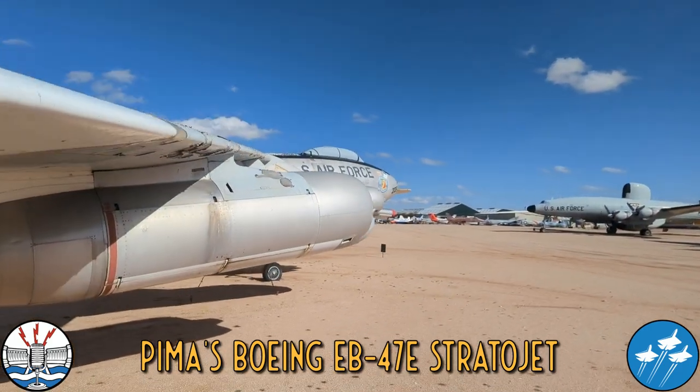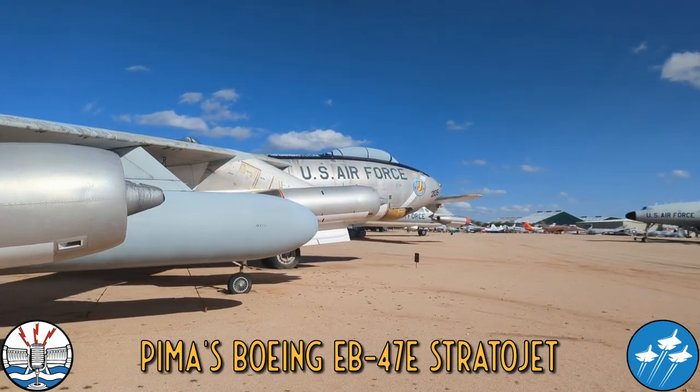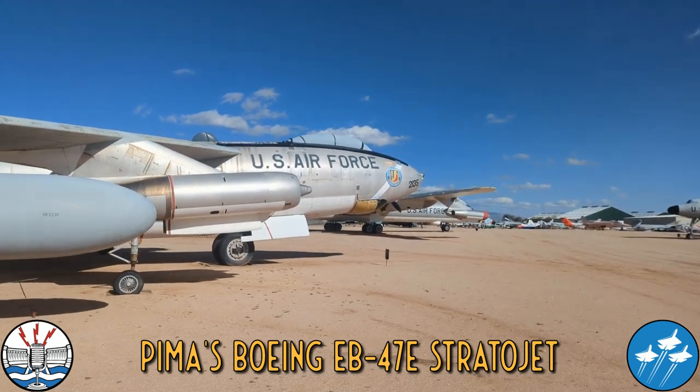A total of 2,042 were built, and including this aircraft here at Pima, there are 23 surviving B-47s in the world.